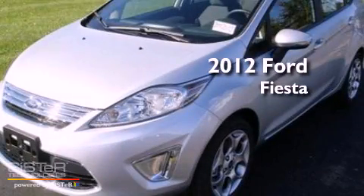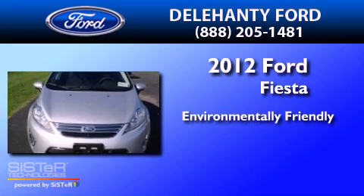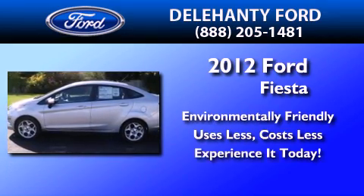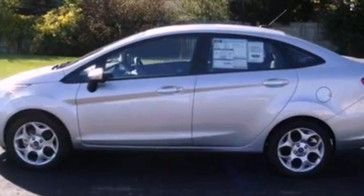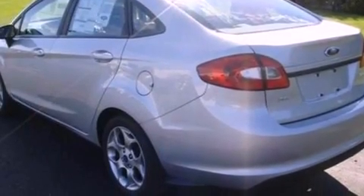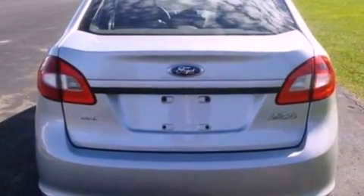This is a brand new 2012 Ford Fiesta. Its top features include air conditioning, a six-speaker audio system, commercial-free satellite radio, leather and alloy steering wheel trim, traction control and stability control systems, side curtain airbags, and aluminum wheels.